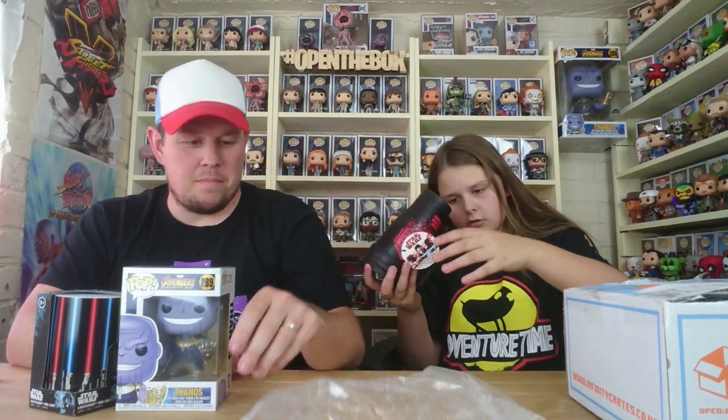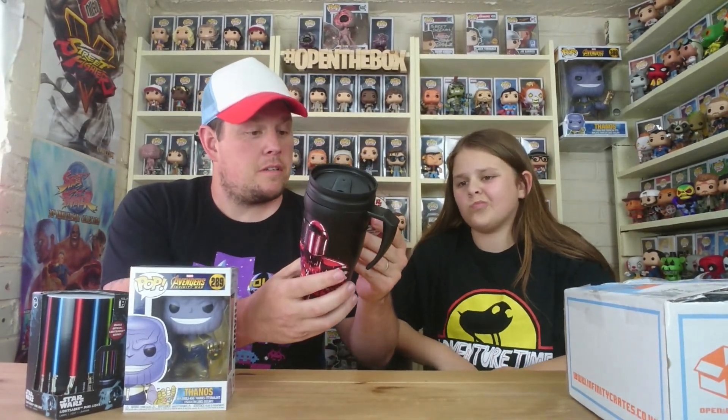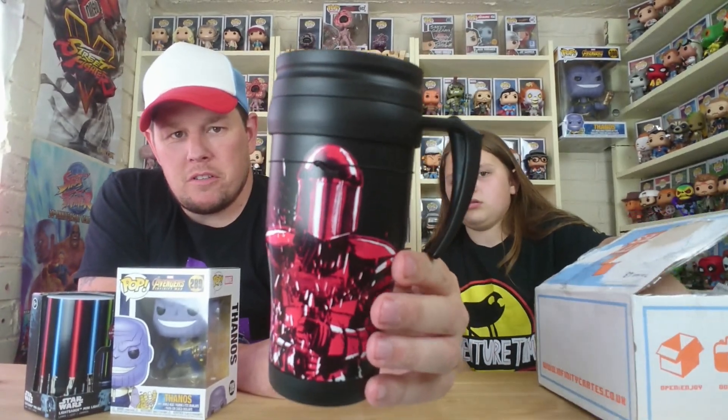Is that another Star Wars item? It's probably our own fault for not liking Star Wars. It's an official product — we have the Praetorian Guard from the Forces, and it is a travel mug on the top. It doesn't seem too strong to tell you the truth, but yeah it'll probably get some use, if not we'll give it away to one of our subscribers.